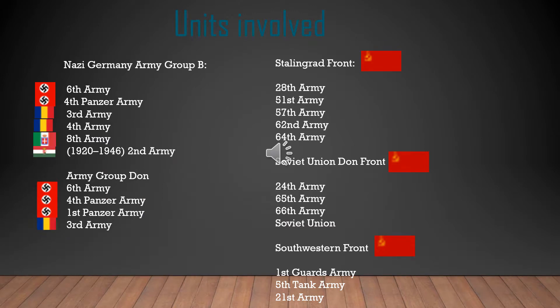For units involved: on Germany's side they had the 6th Army and the 4th Panzer Army, and under Army Group Don they had the 6th Army, 4th Panzer Army, and 1st Panzer Army — so two regular armies and three Panzer armies. Romania had three armies, Italy had the 8th Army, and Hungary had the 2nd Army. On the Russian side they had five armies — the 28th, 51st, 57th, 62nd, and 64th — plus three armies on the Soviet Don Front, and on the Southwestern Front a Guards Army, a Tank Army, and another regular army.